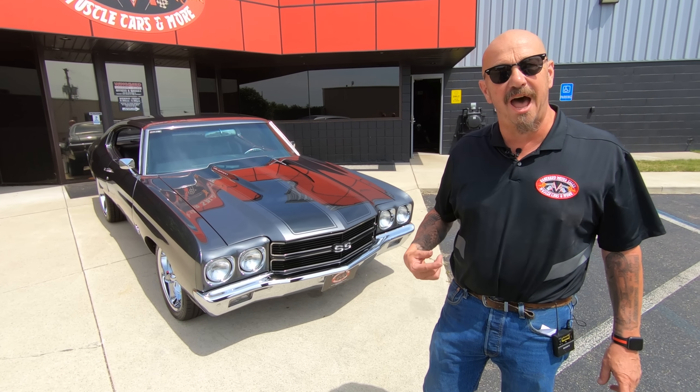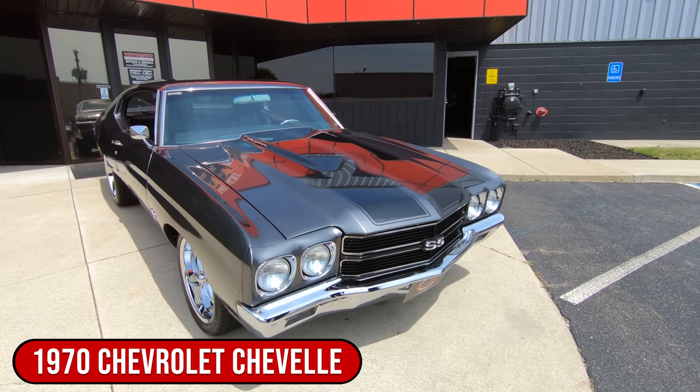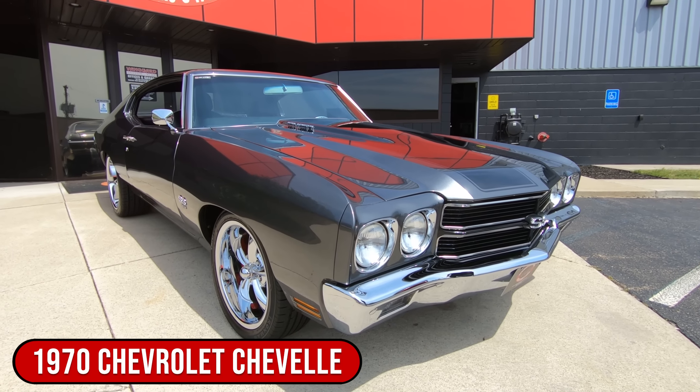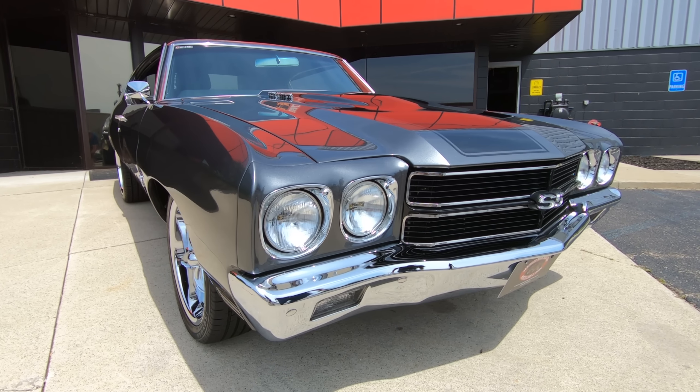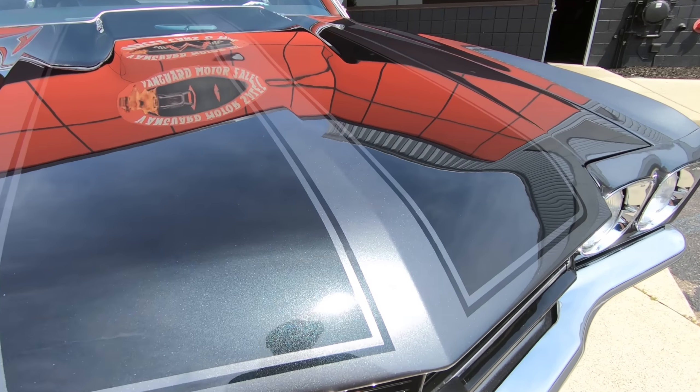Hey guys, welcome back to Vanguard Motor Sales. I'm Greg, and that's a 70 Chevelle and the color on this thing is killer. It is like a deep graphite gray just looking sweet, and then as you see those stripes, those are more of a charcoal gray just looking absolutely gorgeous. She's a 70, she's a big block, it's got a fuel injection Edelbrock Ramjet type setup on it. Looking amazing as you look down the side of it, straight as an arrow, beautiful paint job. The sun is really making the metallic dance. We got the Riddler wheels on it looking sweet, making this baby a restomod.